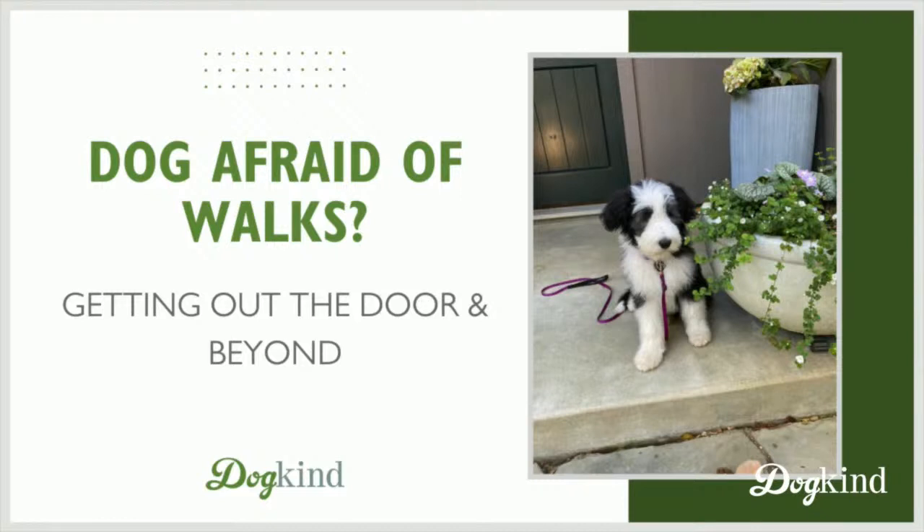Is your dog afraid of going for walks? We're talking about getting out the front door and hopefully a little bit farther — down the street, perhaps on a nice walk. In previous weeks we talked about conditioning or teaching your dog to have a leash put on, harness put on, if you adopted them and found they have no apparent history with being on leash or going for walks. You can find those on the blog at dogkindtraining.com/blog.